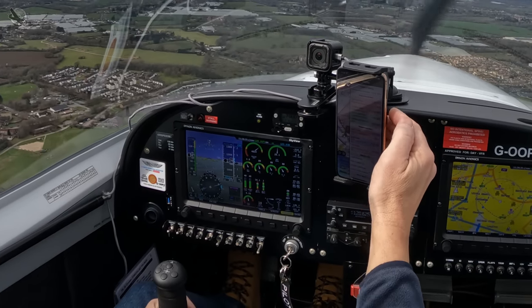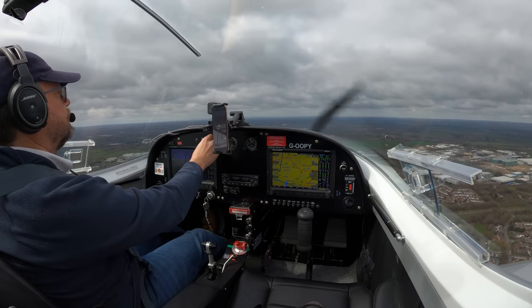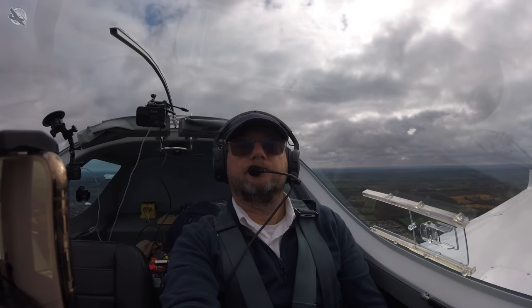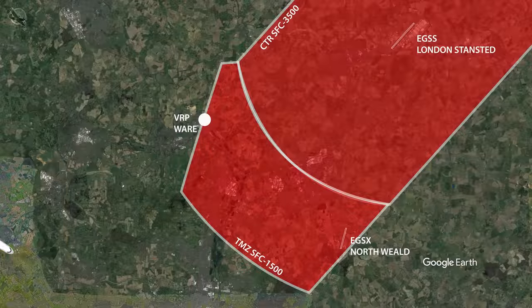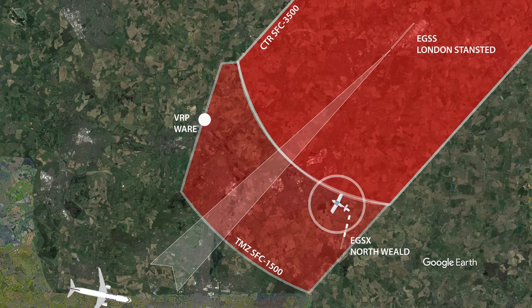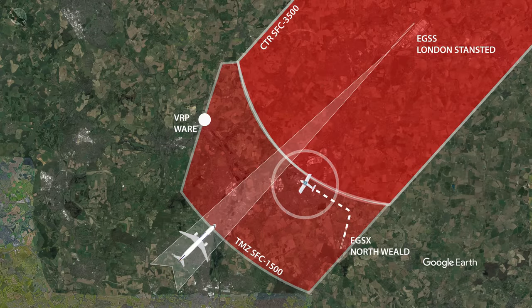TMZs are typically established in areas where there is a high volume of air traffic, or where there is a need for enhanced surveillance and identification. They're often found around busy airports, military installations, or areas of sensitive airspace. The one I'm passing through is directly below the final approach for London Stansted's runway 04, less than seven nautical miles away.